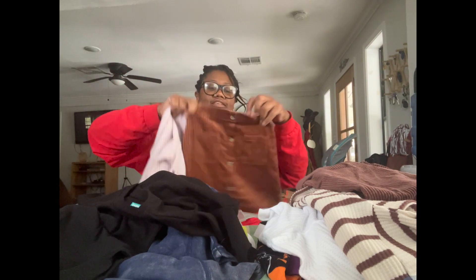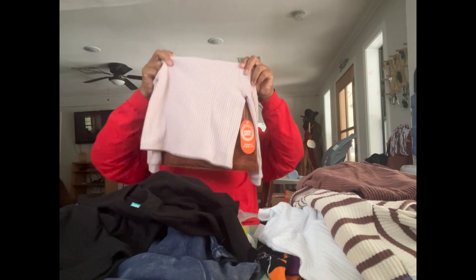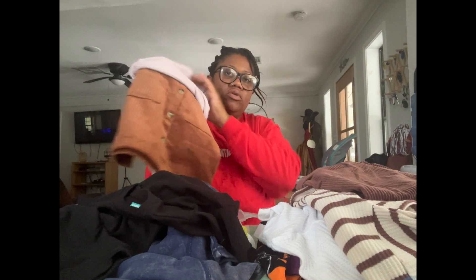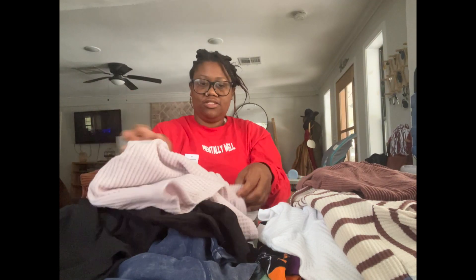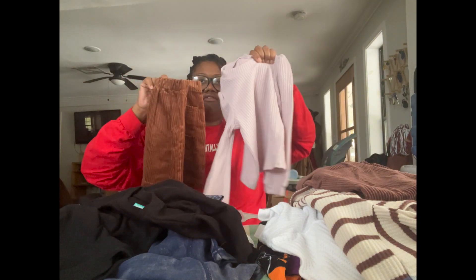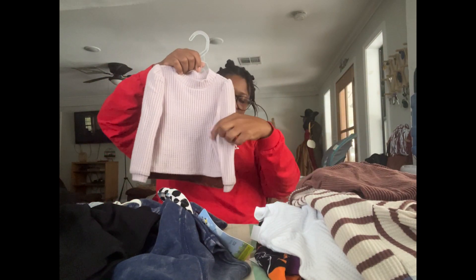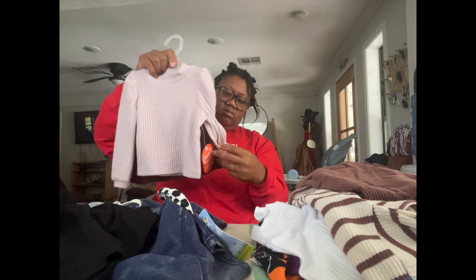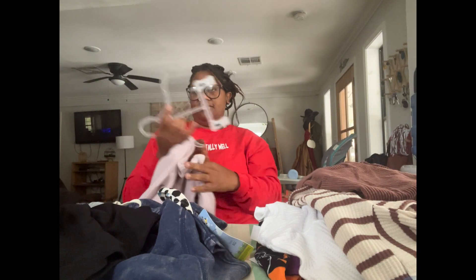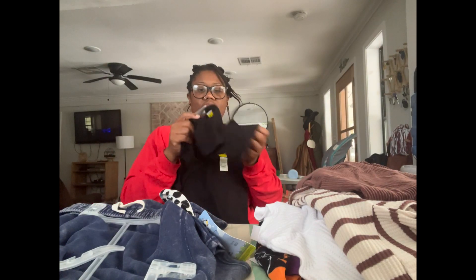I got this cute little set for two of my girls — they can wear this right now. No idea why it was on clearance. It's a cute little corduroy skirt with buttons and a sweater, originally $16.98, and I got it for five dollars. I also got some plain black shirts for a dollar each, also Wonder Nation.